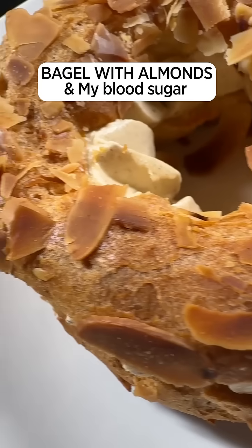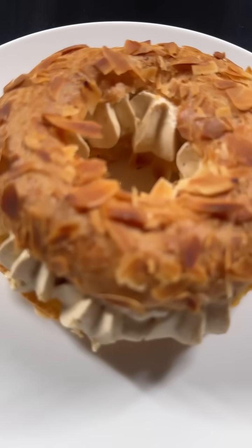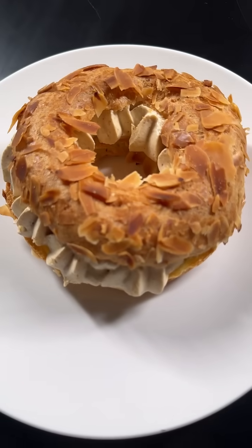Let's see what this creamy French morning donut does to my blood sugar when I eat it first thing. This is a very sweet kind of French pastry that I got in a bakery. I'm going to check with the SugaryEye app to see exactly what's in it, then eat it on an empty stomach and see what it does to my blood sugar. Pretty curious about this one.